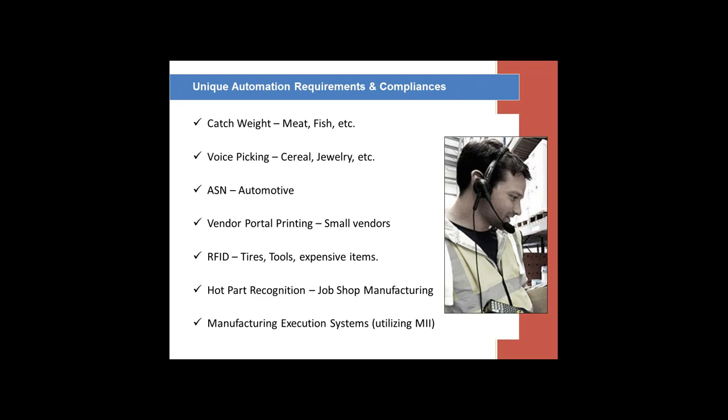We do have clients that use RFID — not for total tracking of inventory but for specific unique pieces or parts in their business. Usually it's for items that you cannot put a decent barcode label on because it's not going to last long, or very expensive items that we want to track as they go through rooms, plants, or even outside. Hot part recognition — you saw a little bit of it in the video — is turning out to be a hot solution for BCC. Job shop manufacturing: we have customers that manufacture giant million-dollar machines, and many times they may be waiting on a single part before they can complete, deliver, and invoice it.